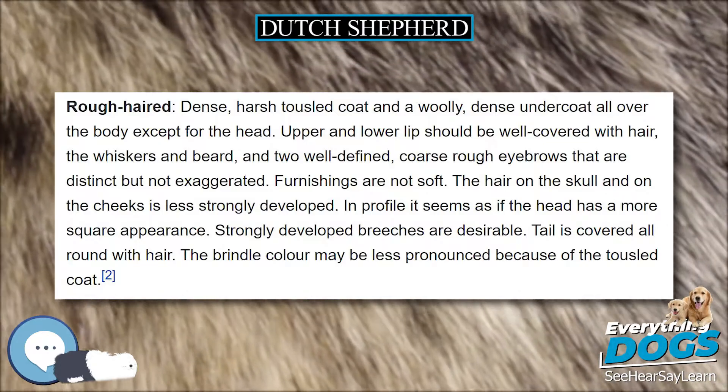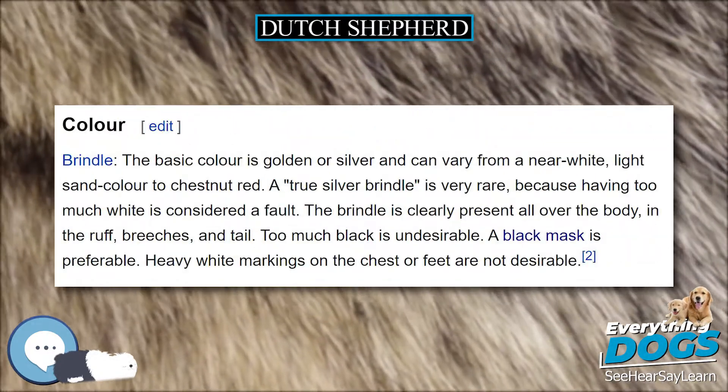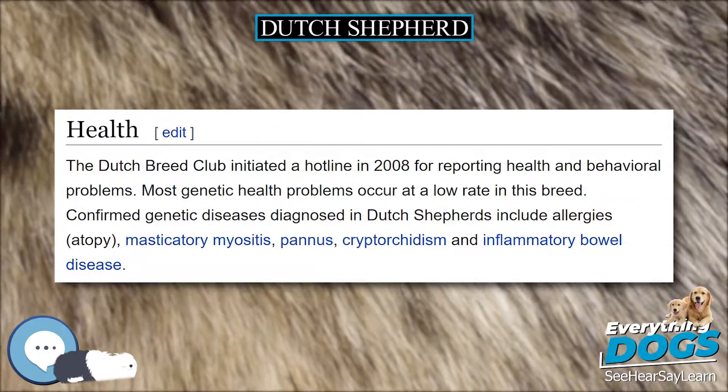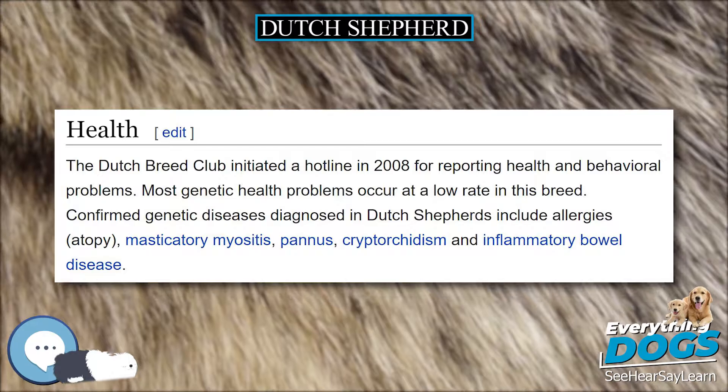Around 1900, sheep flocks had, for the greater part, disappeared in the Netherlands. The versatile skills of the Dutch Shepherds made them suitable for dog training, which was then starting to become popular. They were then trained and used as police dogs, search and tracking dogs, and guide dogs for the blind.